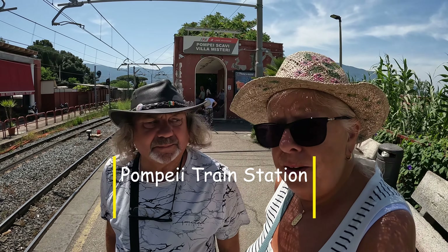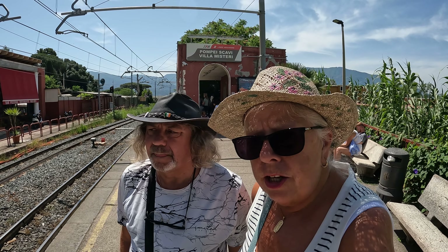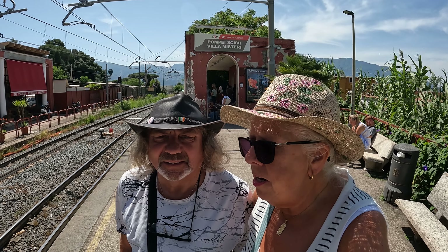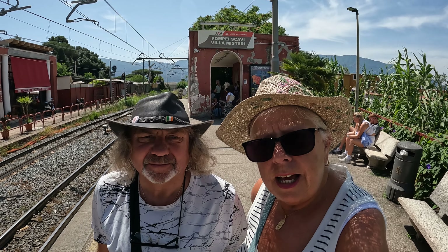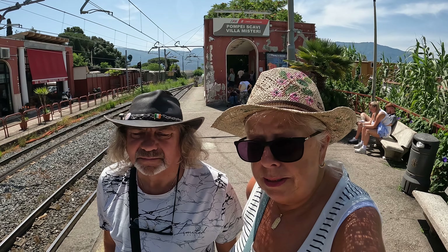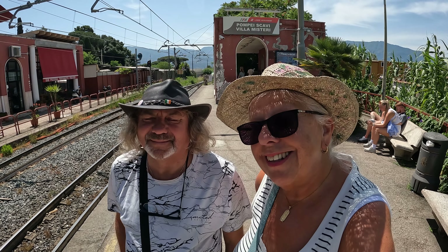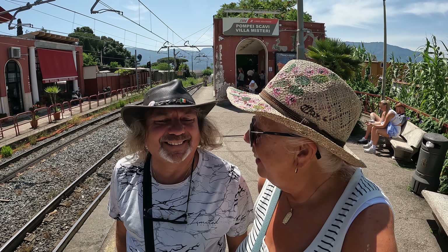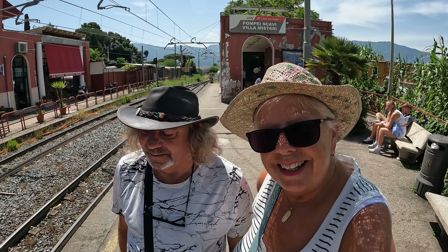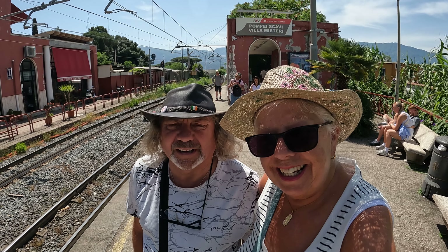We're back here again and today we are going in the opposite direction. We're going to visit Herculaneum, which is an archaeological site destroyed by Mount Vesuvius in 79 AD. It's smaller than Pompeii but it's the most intact preserved — fast train to Naples arriving on platform, move away from the yellow line — that's us, we're gonna hop on that and we'll bring you around Herculaneum with us.